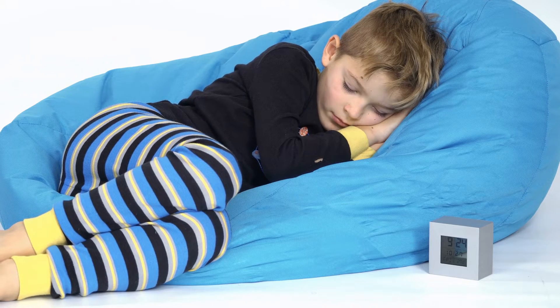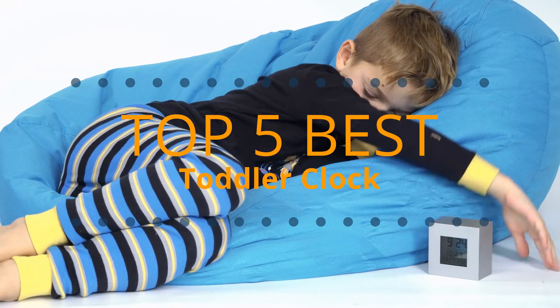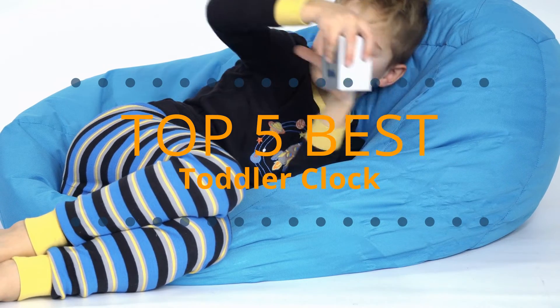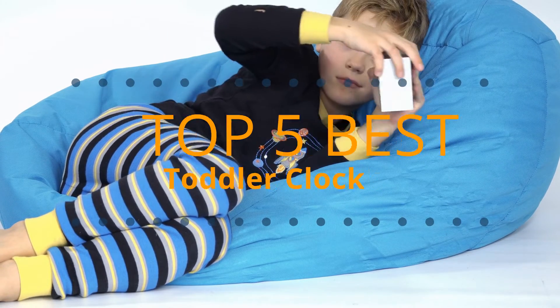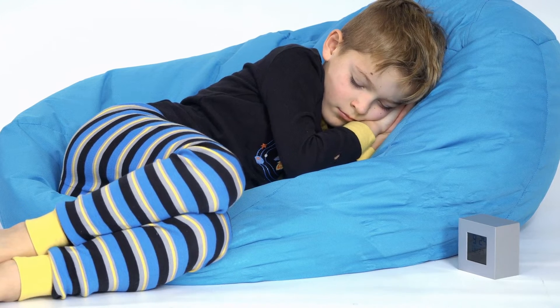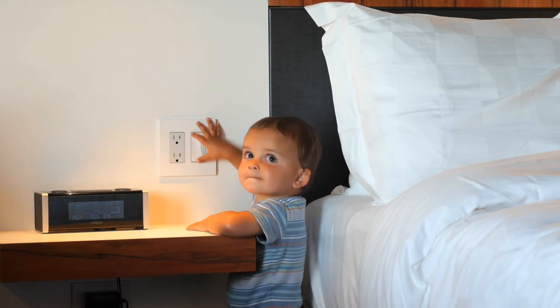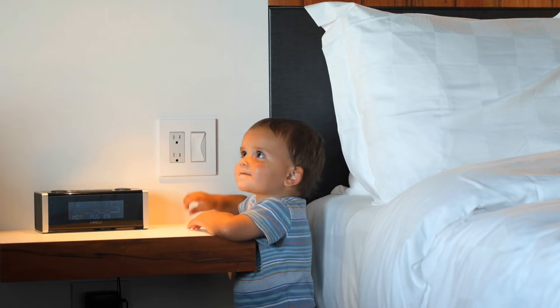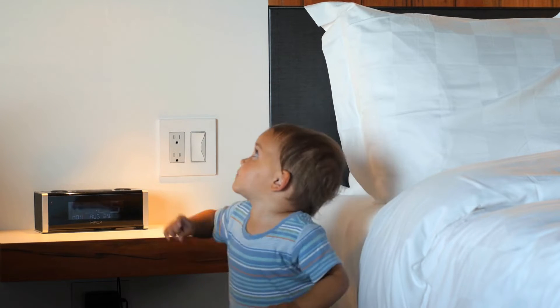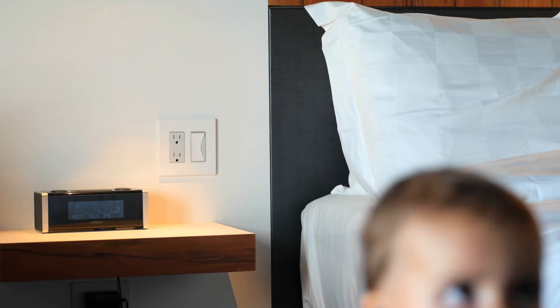Are you looking for the best toddler clock? I have compiled a list of the top five best toddler clocks this year. These toddler clocks are hand-picked based on overall design, hardware, customer reviews, and expert reviews. I will show each clock's strengths and weaknesses. If you want more information and updated pricing on the products mentioned, be sure to check the links in the description below. Let's get started — number one: the My Tot Clock.